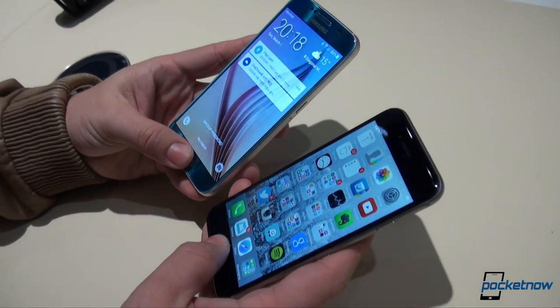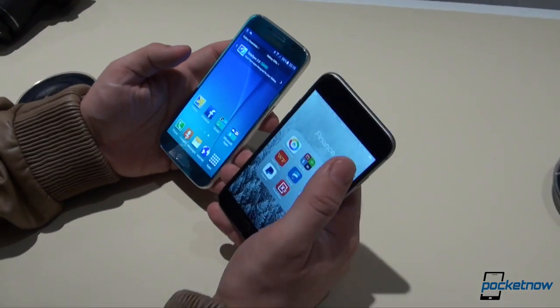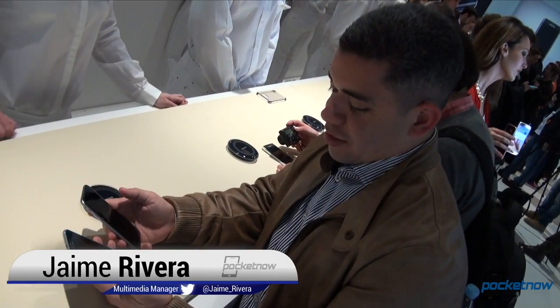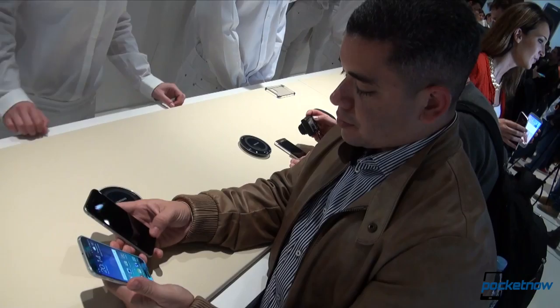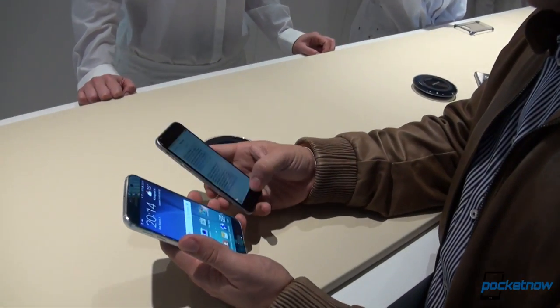On one hand, we have Samsung's latest and greatest for 2015, and on the other, we have the smartphone that it's trying to beat. I'm Jaime Rivera with Pocketnow here at MWC 2015 in Barcelona, and this is a quick hands-on comparison of the Galaxy S6 versus the iPhone 6.